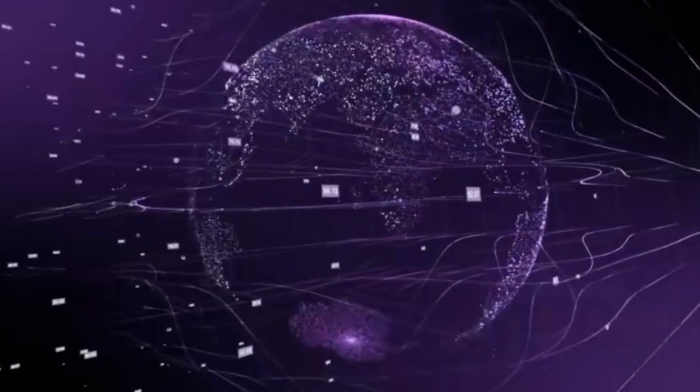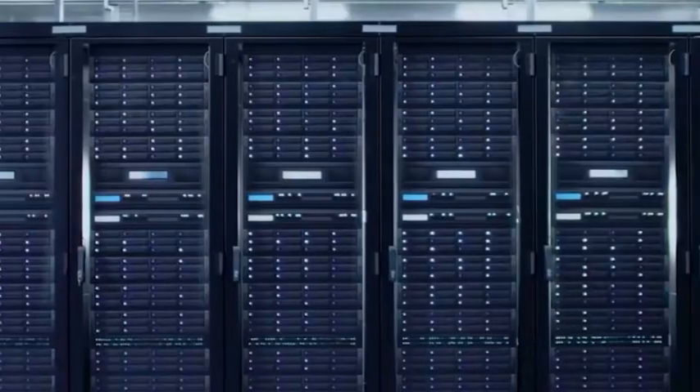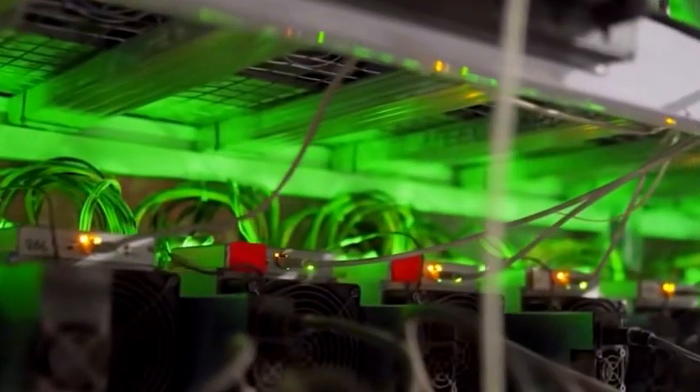First of all, we have to understand what a supercomputer is. Simply put, supercomputers are those computers with super performance and super speed, which can handle very complex and huge computing tasks.